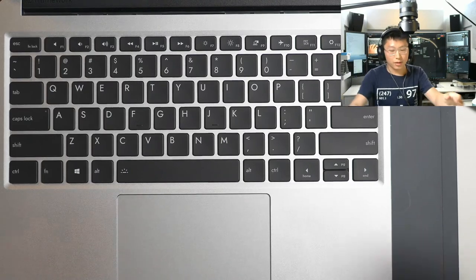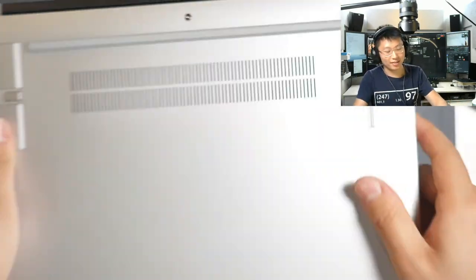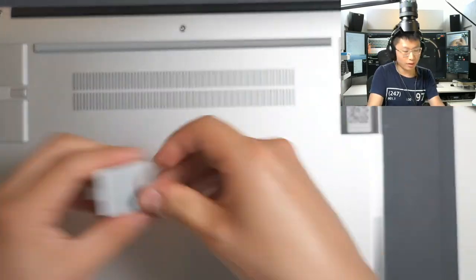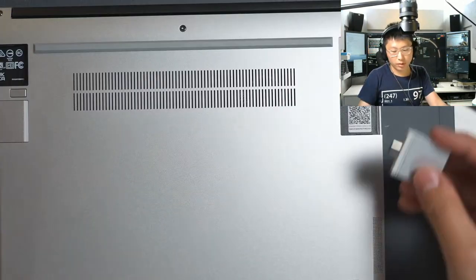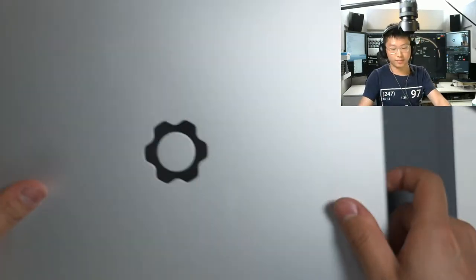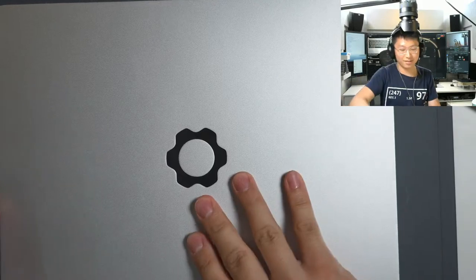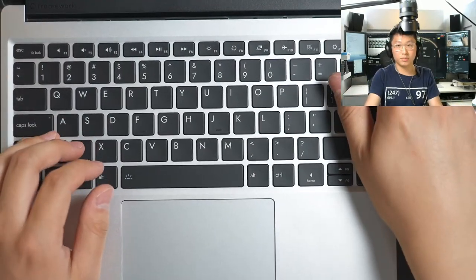I don't like the way I installed these modules, and very fortunately we have the ability to change that. I'm going to have USB-C on both sides so I can charge the laptop from either side — already making use of the Framework's features. All right, it's plugged in and let's boot it up.